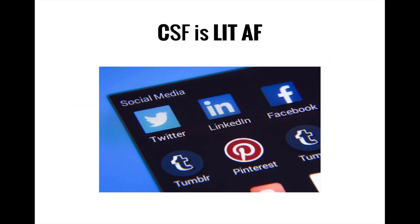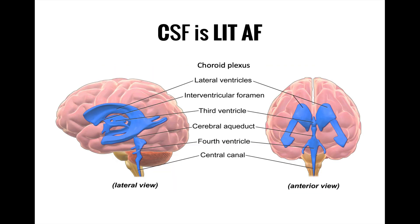When you think about how awesome CSF is, you might be tempted to write on social media that CSF is 'lit AF.' Let's map each part of this acronym to the order that CSF passes through the ventricular system. CSF is created in the choroid plexuses, which gives us our C. CSF flow begins in the first and largest of the ventricles, the lateral ventricles, giving us our L. From there, CSF flows to the pair of interventricular foramina for I, and then into the third ventricle for T. It then flows through the cerebral aqueduct, giving us our A, and then into the fourth ventricle to complete the mnemonic with F.